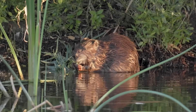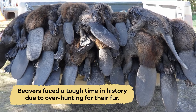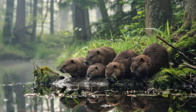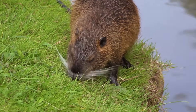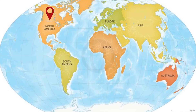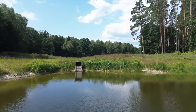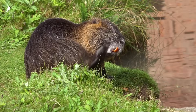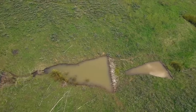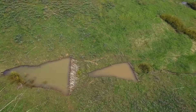Currently, beavers are not endangered, but they've faced a tough time in history due to overhunting for their fur. They have made a remarkable comeback, thanks to protective measures and conservation efforts. They are now thriving in North America, Europe, and Asia. This success story highlights the importance of preserving wildlife and their habitats. By ensuring beavers have safe places to live and thrive, we can help them maintain healthy ecosystems that benefit countless other species.